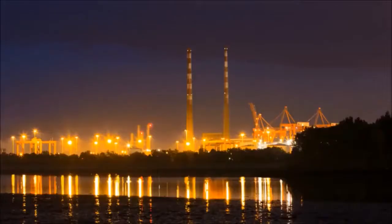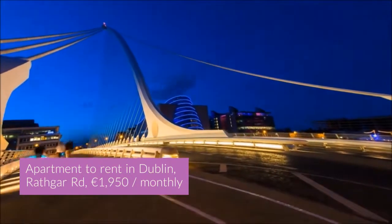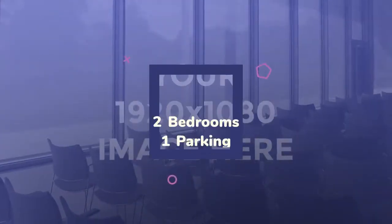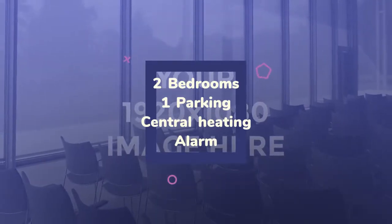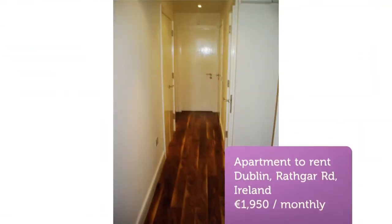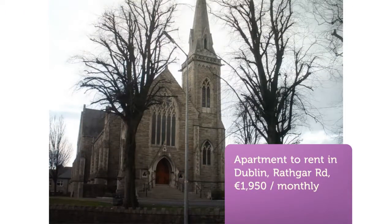Cribscan presents this magnificent rental in Dublin. Corporate modern kitchen, two extra-large double bedrooms, and bathroom with bath and power shower.